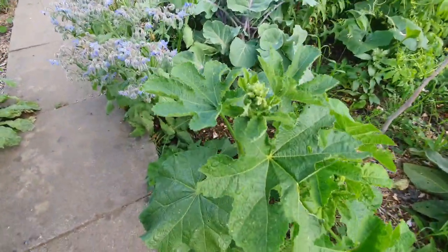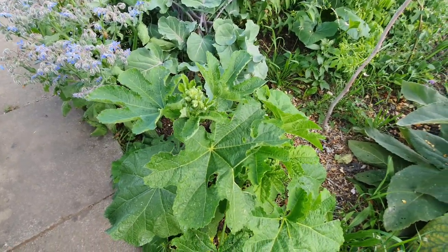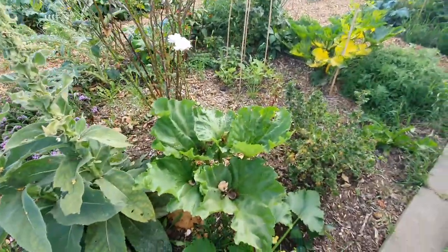The hollyhocks — these actually have edible uses as well. A rhubarb.